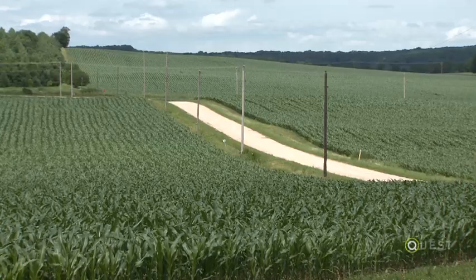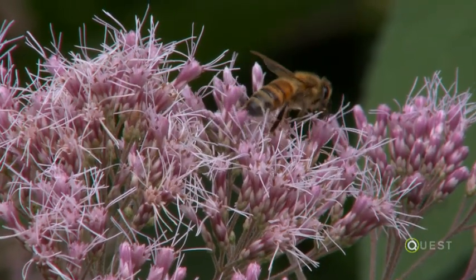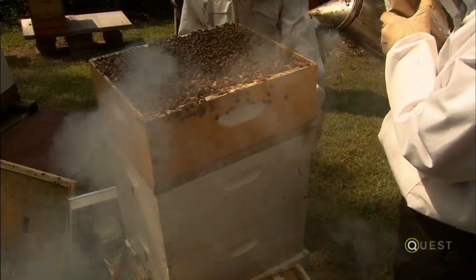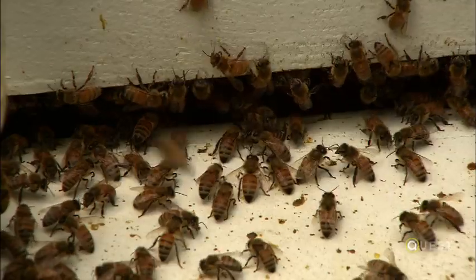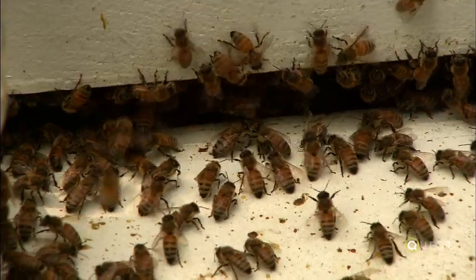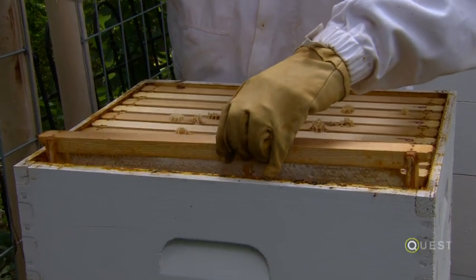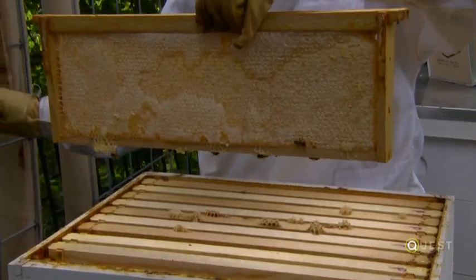The ones most familiar to us are honeybees. They work really hard, they're docile, they're easy to work with, and we've become very reliant on them. So when they're not doing as well, we face some challenges in agriculture. Honeybees lately have been stressed, so their populations are in decline.